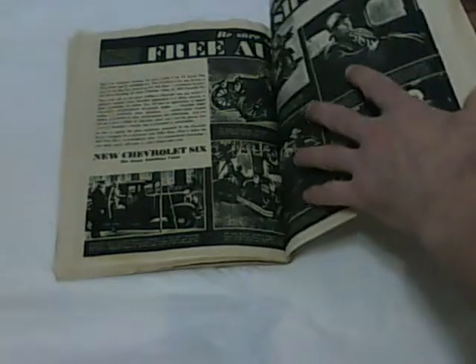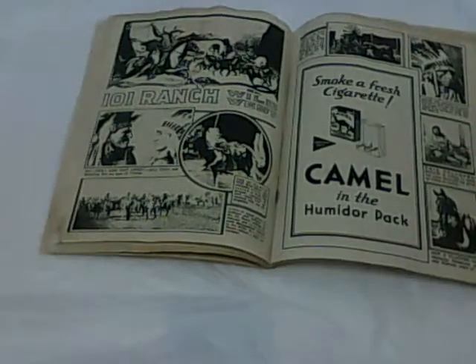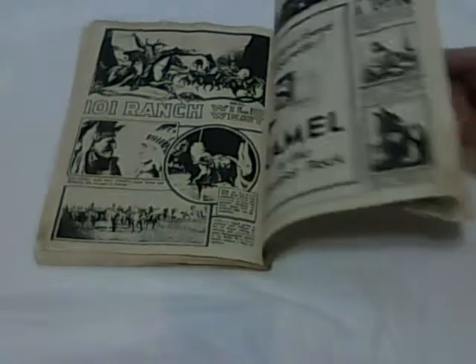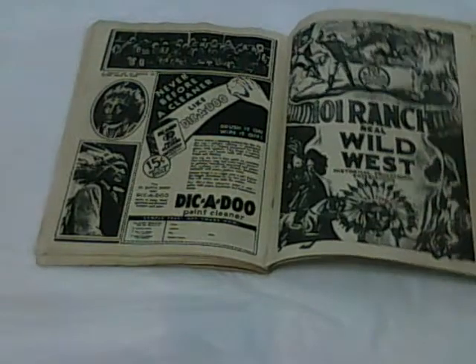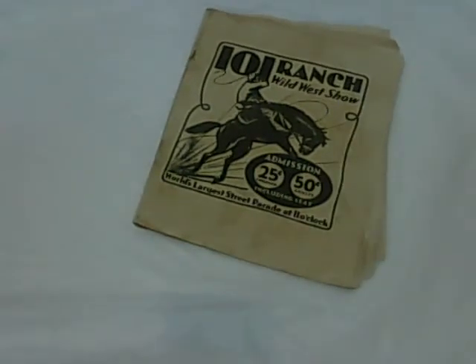I really liked looking at this and I enjoyed it. It's a must-have if you're a collector, so don't miss out. Thank you for watching my video. This is going up for auction — no reserve, starting at a very low price.